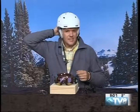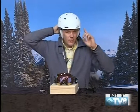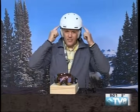It has a 360-degree fit Halo fit, so the BOA system tightens around the entire area of the skull. There's also a lot of venting up top.